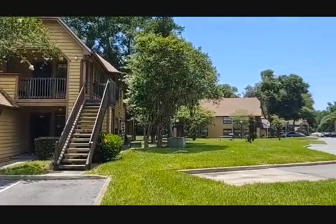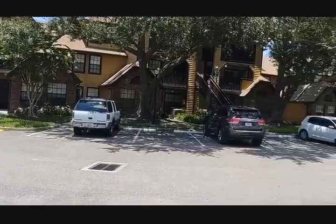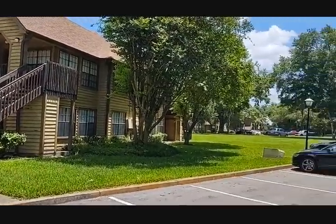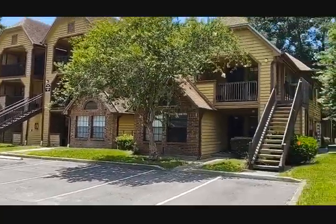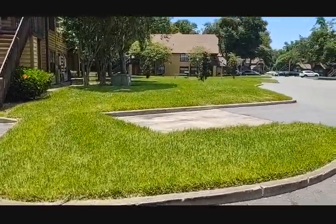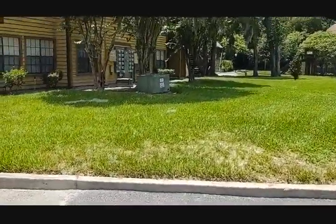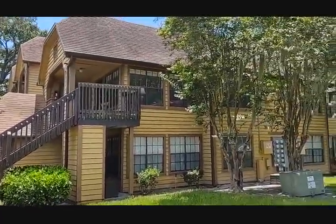I am Top Altamont Springs Realtor Scott Garrison with REMAX Town & Country. We're at 320 Black Oak Court number 208, Altamont Springs, Florida 32701, here in Lakewood Park right near the Altamont Mall. If you're looking for a condo here in Lakewood Park, call me at 407-339-3200. I've been listing and selling real estate out here in Altamont Springs every day for the past 30 years — I bet I can help you too.